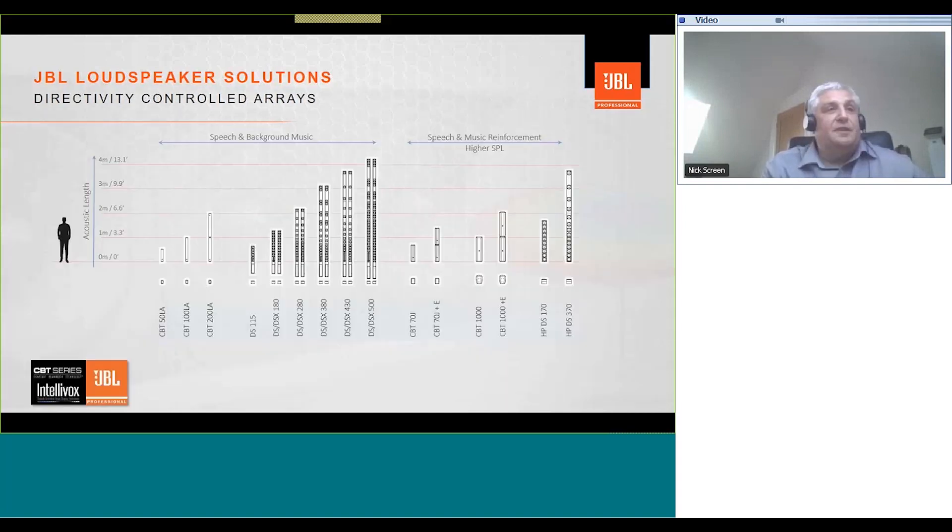This slide shows the breadth of the portfolio we have in both CBT and Intellivox products. There are over 20 products available, ranging from the shortest CBT 50 to the longest Intellivox DSX 500. JBL truly has an amazing portfolio of directivity controlled arrays, which gives the designer a really wide palette of products to work with.